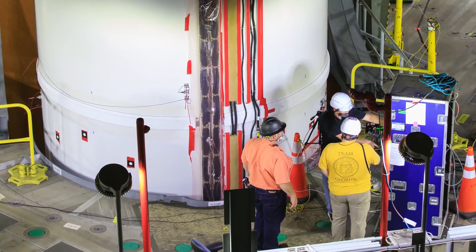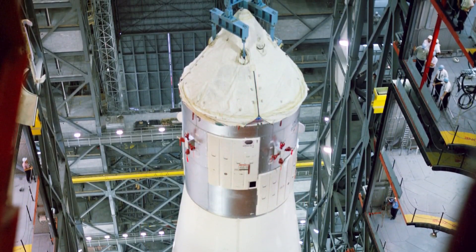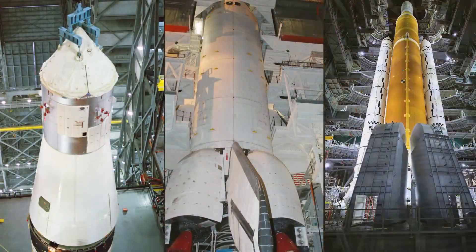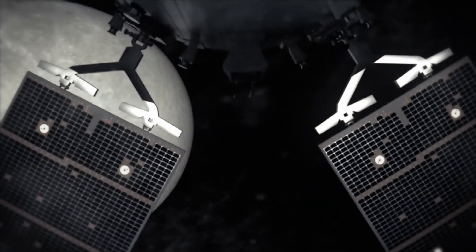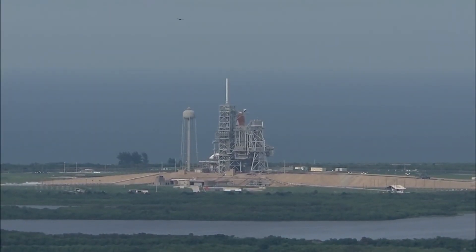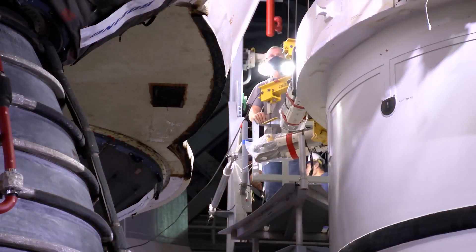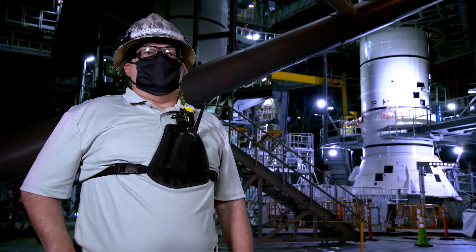Adding to the challenge, those methods for testing have changed significantly since the days of the Apollo program. Initially built in the 1960s to house assembly of the Saturn V, the VAB has undergone some major modifications to support several different kinds of rockets and spacecraft, whether they're going into low Earth orbit or venturing to deep space. This high bay was shuttle heritage — before that it was Apollo heritage — and upgrades are still occurring today, including upgrades that will support Artemis II and Artemis III.